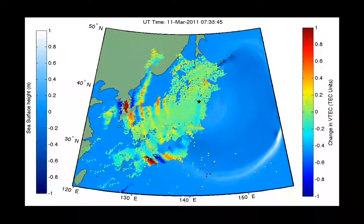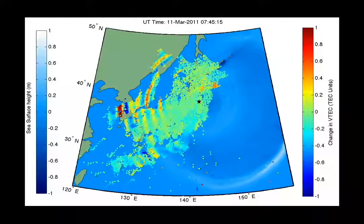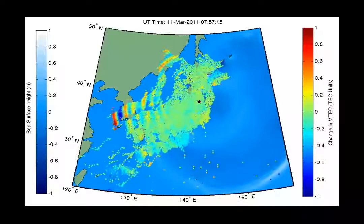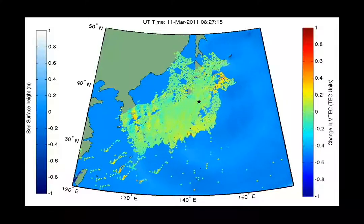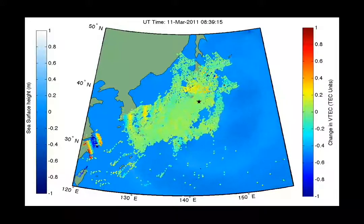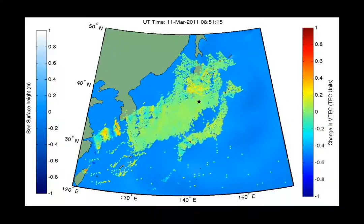The clumps move across the sky just as the GPS satellites move overhead, and when they get too far away from Japan, they disappear as the GPS satellite goes over the horizon. The color of these dots represents the disturbance in the upper atmosphere caused by the earthquake and tsunami below.